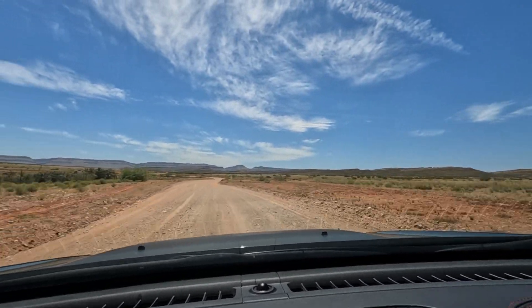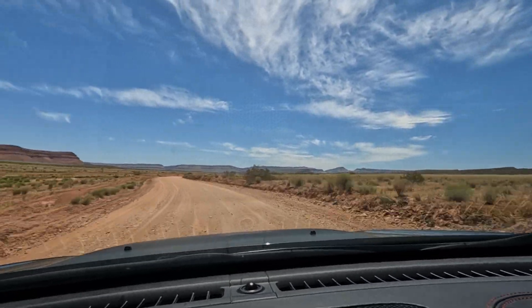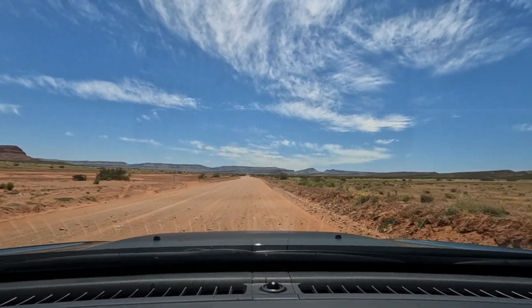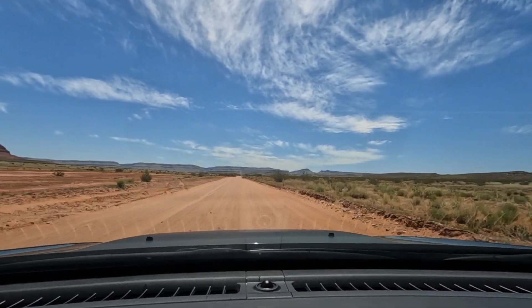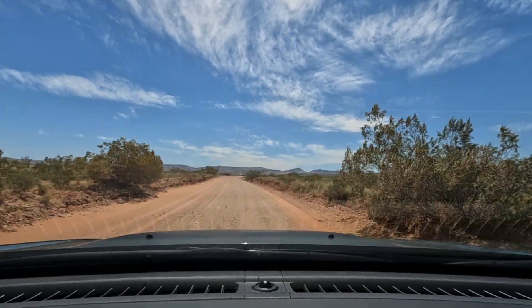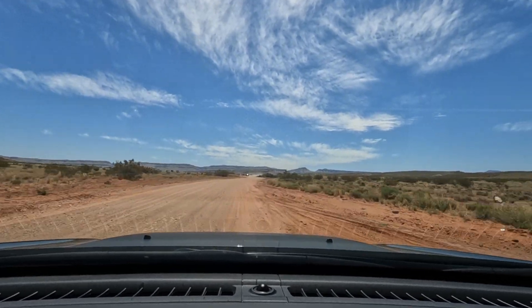We are on the third day of our journey from Washington State to Arizona and I decided we should check out a small ruin that I spotted on Google Earth while planning this road trip. We are driving on Warner Valley Road southeast of St. George, Utah on our way to the Fort Pierce ruin.